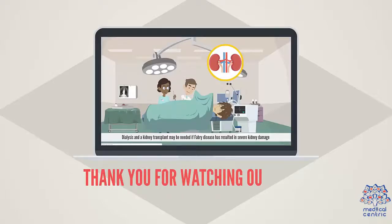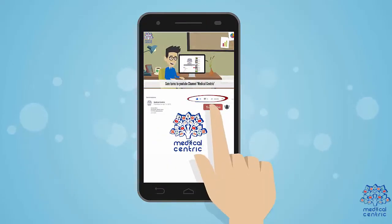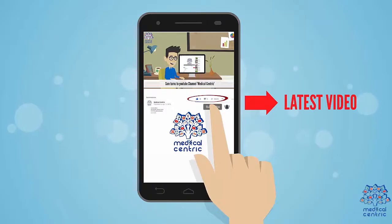Thank you for watching our video. Please do not forget to like and share the video. Also, please subscribe to the channel to stay updated on our latest videos. I'll see you next time.